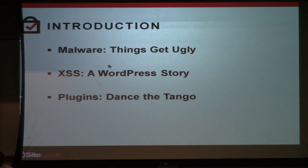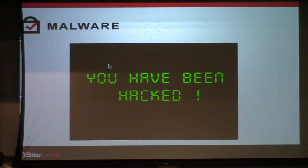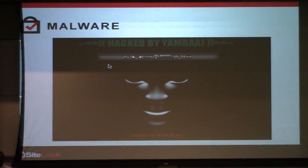First things first: malware. Who here has had a website under their control hacked? Information has been spreading like wildfire — people are becoming more aware and more informed about how to identify malware symptoms. As you've probably seen throughout the internet, there are a lot of different defacements that come about, and those are easy to spot through their bragging pages.